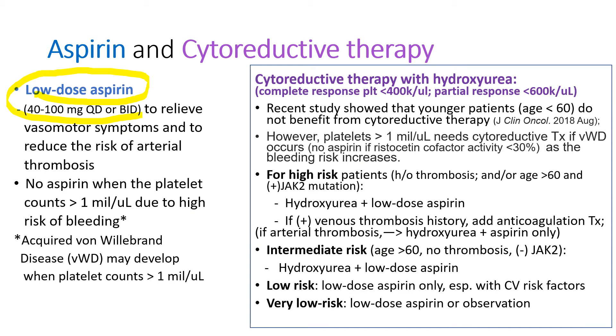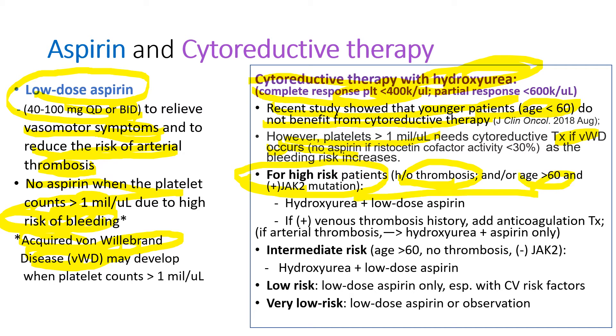Low-dose aspirin is very useful to relieve vasomotor symptoms and reduce the risk of arterial thrombosis, given once or twice a day. Low-dose aspirin is avoided when the platelet count is over 1 million because of high risk of bleeding. Those patients with platelet counts over 1 million can develop acquired von Willebrand disease, a bleeding disorder. Cytoreductive therapy is usually done with hydroxyurea to reduce platelet counts to less than 400,000. A recent study showed that younger patients aged less than 60 years do not benefit from cytoreductive therapy, but when platelet counts are over 1 million and there is evidence of acquired von Willebrand disease, cytoreductive therapy is done even for younger patients.